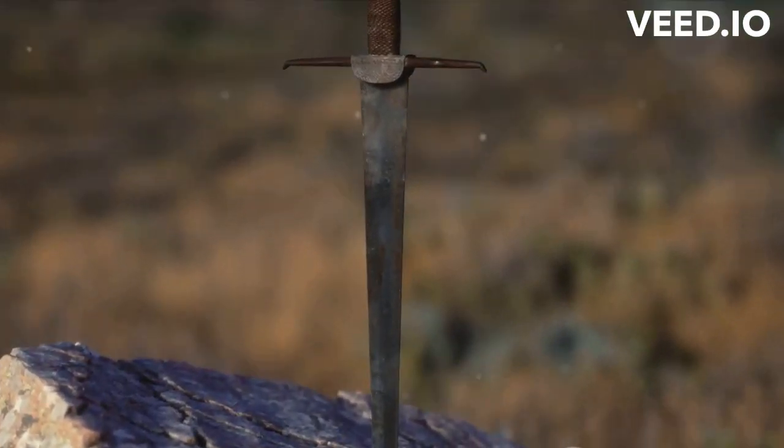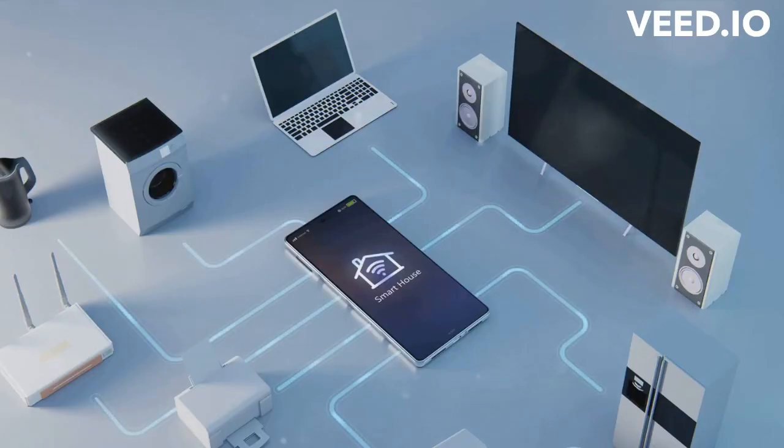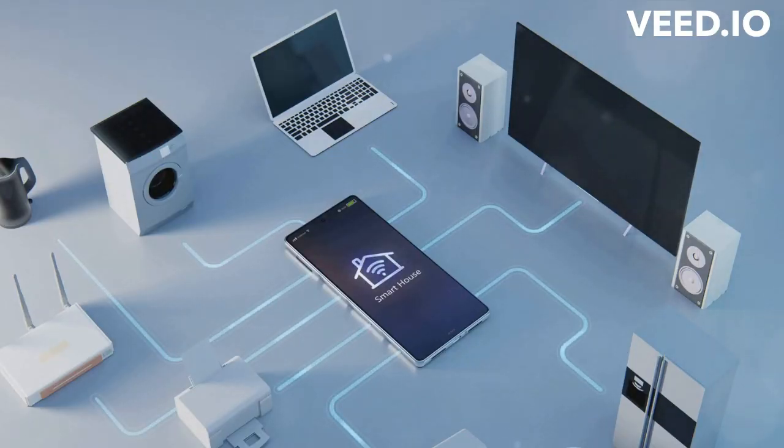Bluetooth is a wireless technology designed for short-range communication between devices. It's become an integral part of our lives, almost like an invisible thread connecting the digital world. From smartphones to speakers, headphones to heart rate monitors, Bluetooth is the magic that makes them all play nicely together. No strings attached.